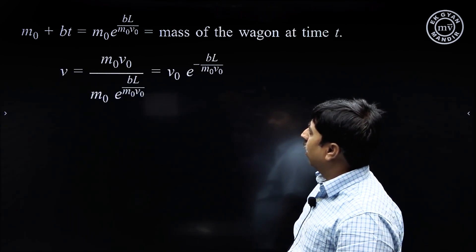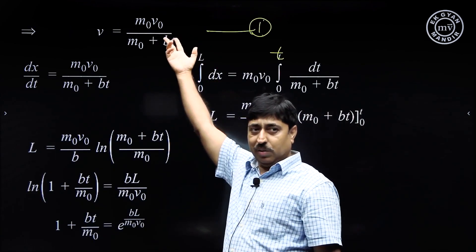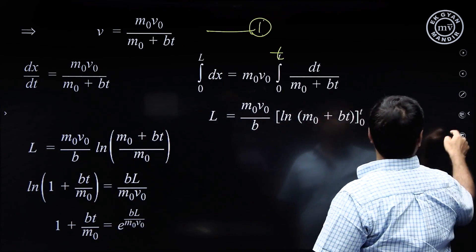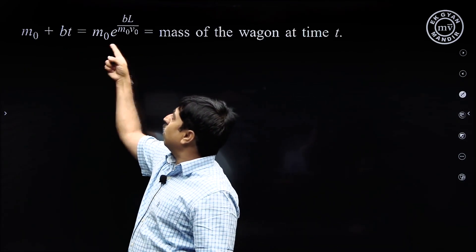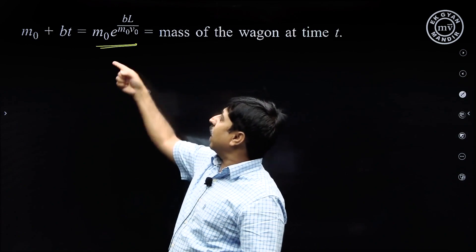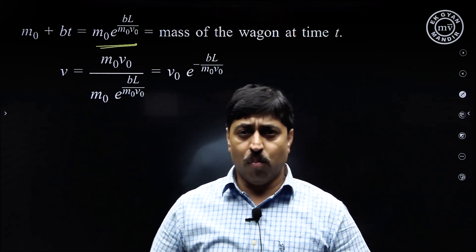Now we can calculate the final speed of the wagon. From equation 1, v = m₀v₀ / (m₀ + bt). The denominator is the total mass of the wagon, which we have already calculated. Substituting that in, we get the final speed v of the wagon as it moves out of the hopper region.